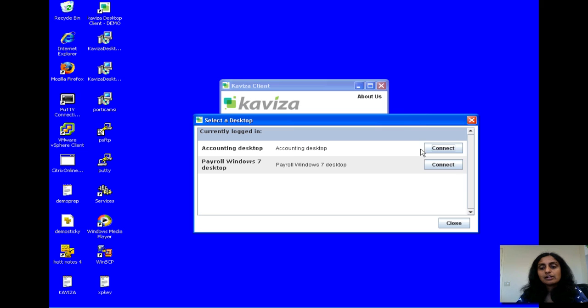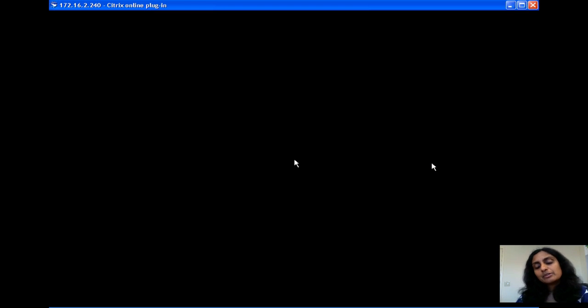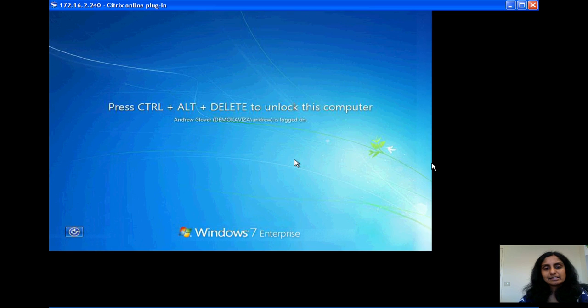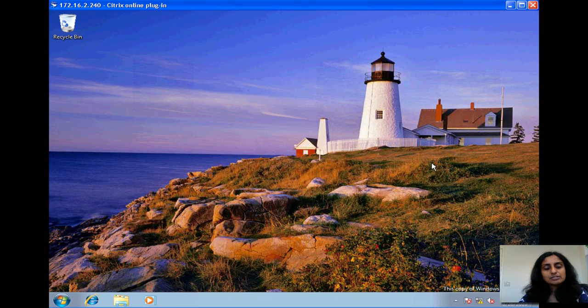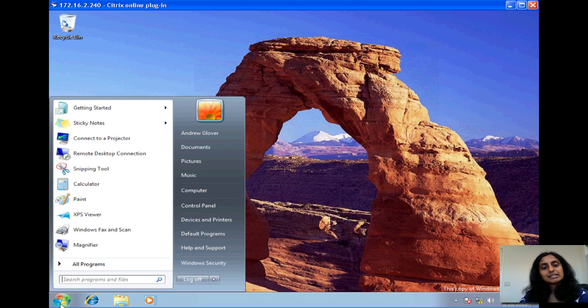We're going to log in as one of the users using the Kaviza desktop client, which is a zero-install lightweight client. I'm going to log in and pick the Windows 7 desktop just to show you that experience. So it's logging this user into the desktop. You see this is a Windows 7 desktop that came in. This user actually had access to two desktops, so it gave them a choice of both desktops.